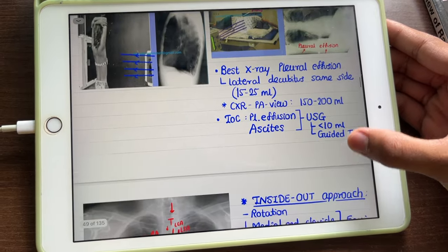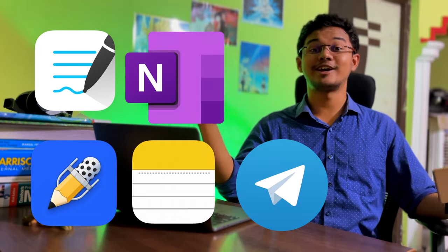Unfortunately, they are not free — they are paid. So make your own decision and get one of them. Now let's go to the topic of note-taking. The apps I use for note-taking are GoodNotes, Notability, OneNote, Notes, and Telegram. Telegram is the place I download all the medical books and notes from.